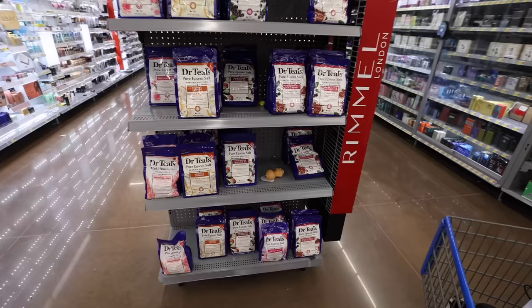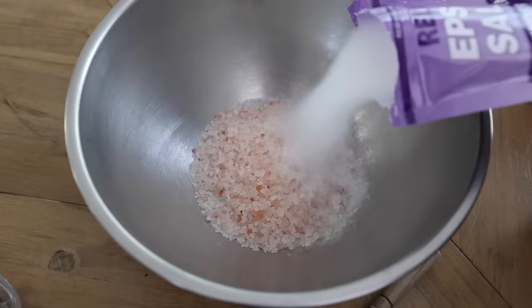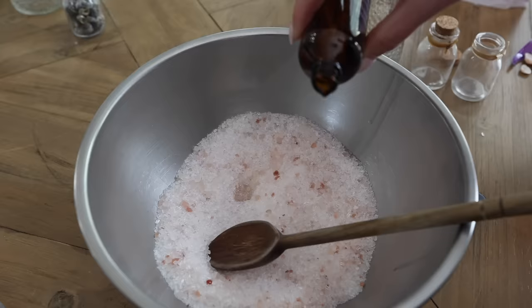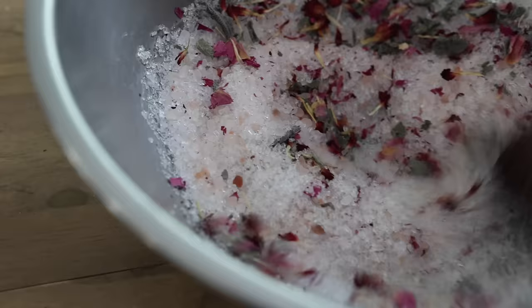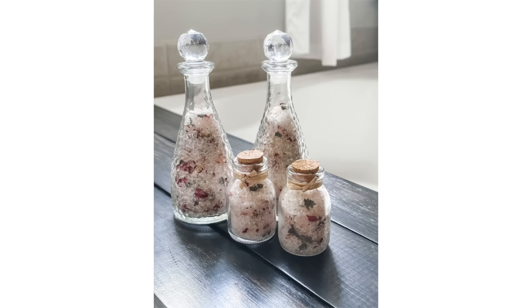There's something else at Walmart I want to point out: the Epsom salts. I really like Dr. Teal's. I got a bag of pink Himalayan salt and added it to a mixing bowl along with some Dr. Teal's bath salts. Then I added some favorite essential oils — sandalwood and orange citrus. You can also add some dried flowers into this. Mix it all together and you have beautiful bath salts. Add these to little Dollar Tree or Walmart containers — it's a great gift idea.